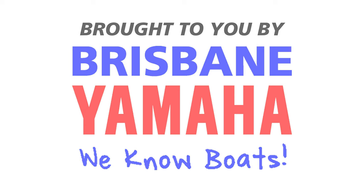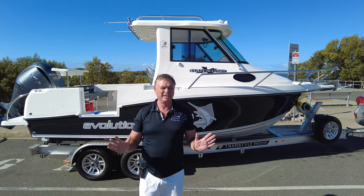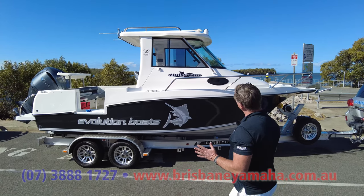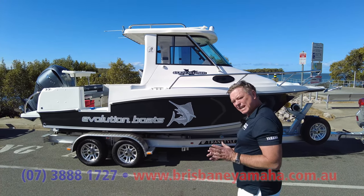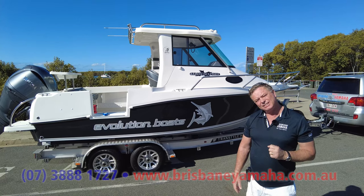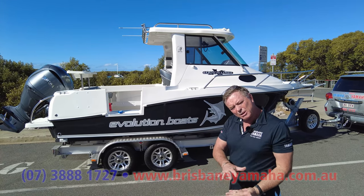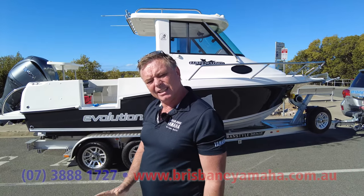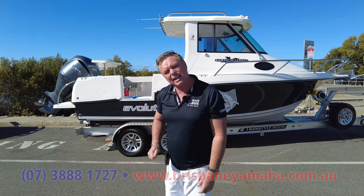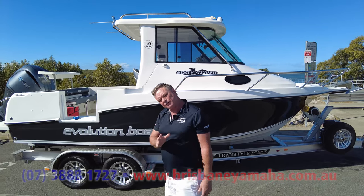Boats! Brisbane Yamaha knows boats! Hi, I'm Aaron, the owner of Brisbane Yamaha, and today I've got something very very special. As you know, I love Evolution boats. Have a look at this 600 enclosed with the hard top. The thing about Evolution is they're hand-laid — they use injection resin technology where they press the resin in, and when I say hand-laid, they're not using a chop gun. They're putting in actual wovings and rolling it in by hand, and it does make a difference. That's one of the things that makes Evolution different to every other boat.